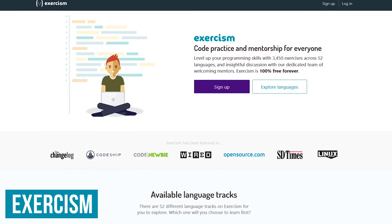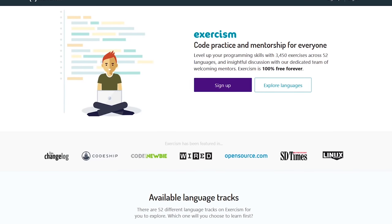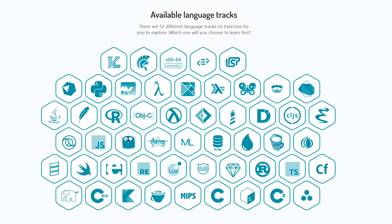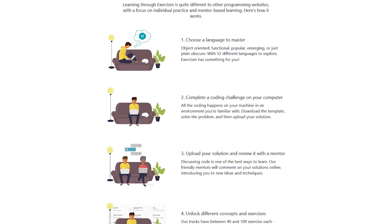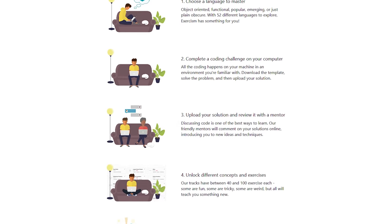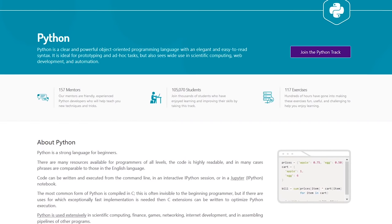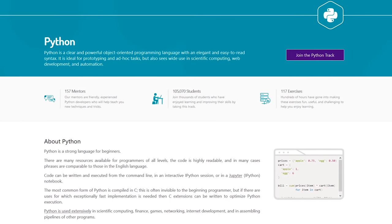Exercism is a website I just started using recently to learn a new language. Like the Odin Project, through open source they offer code practice, and unlike most other sites, offers mentorship free of charge. They now have more than 50 different language tracks and over 3,000 exercises on their site. How it works is that you first choose the language you'd like to master, complete a coding challenge, review the solution with your mentor, unlock new exercises, and then at the very end you'll complete the language track with an understanding of the fundamental concepts. After selecting your language track on Exercism, you'll get a description of that track along with the number of mentors available to help you out.